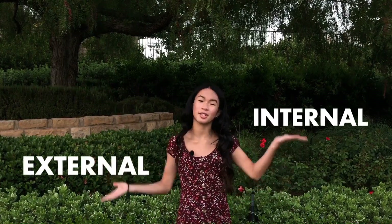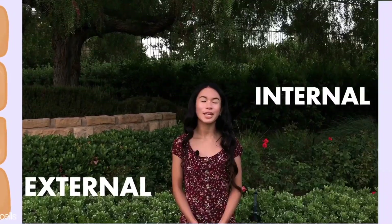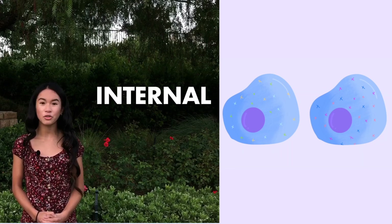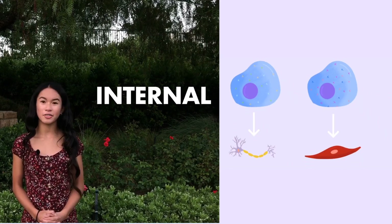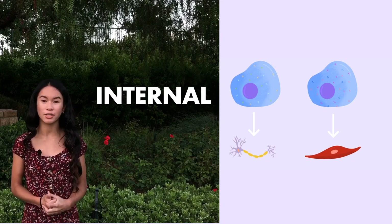But how do these stem cells know what to differentiate into? Stem cells take various external and internal cues in order to decide. External cues involve cells next to each other signaling and communicating what type of cell to become. Internal cues include transcription factors found in the original fertilized cell. These transcription factors and where they are placed in the cell determine the stem cell's preference of what it wants to become.